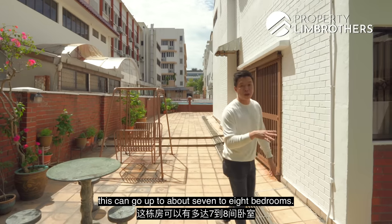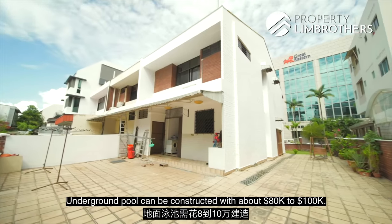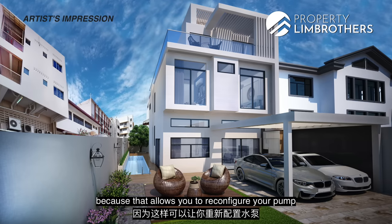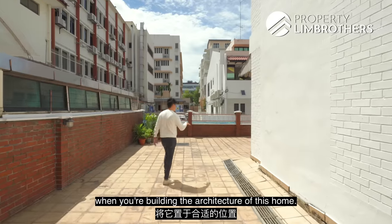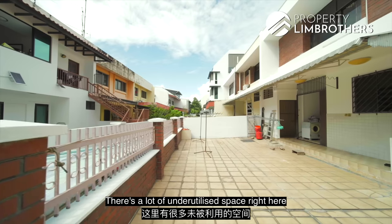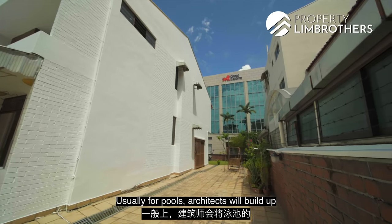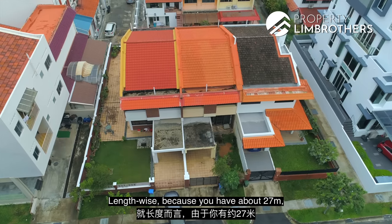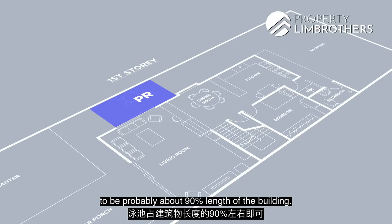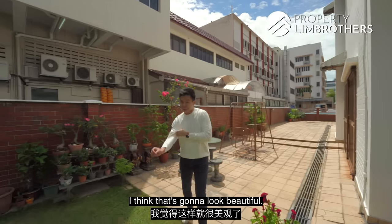If you rebuild to 3.5 storeys, this can go up to about seven to eight bedrooms. This place is also very suitable to build a pool — an underground pool can be constructed for about $80,000 to $100,000. It's best done during a rebuild so you can reconfigure the layout optimally. With about 27 meters of depth, you can decide how long you want your pool to be — perhaps 90 percent of the building length, keeping the front for the car porch and the back as a garden.